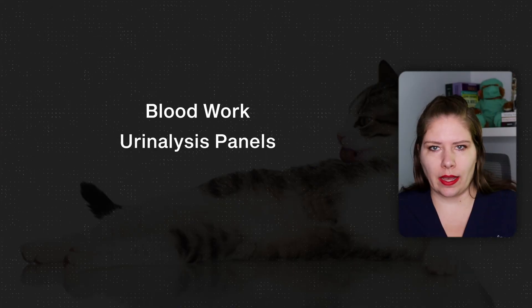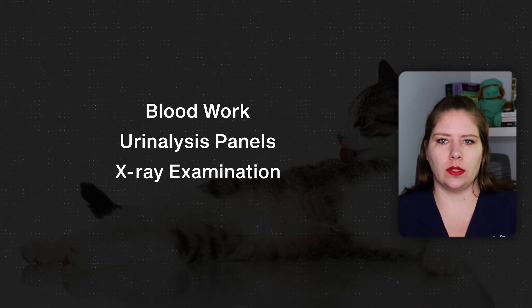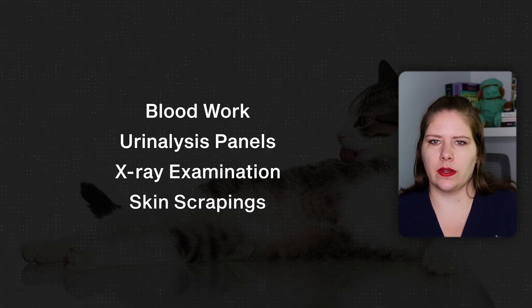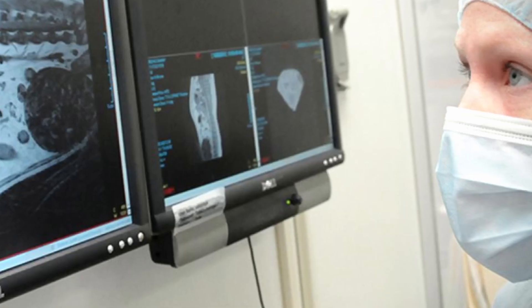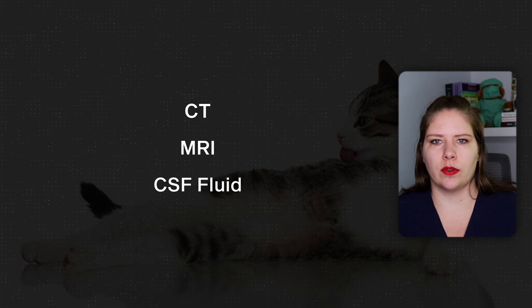The precise medical workup will vary from cat to cat based on what your veterinarian sees on the physical exam, but we need to do things like blood work and a urinalysis panel. We also need to check with x-rays for old bone issues or to rule in or out musculoskeletal damage. We might need to do skin scrapings to check for secondary diseases. If the thought is more likely that your cat has a neurological underlying cause, then you might need to see a veterinary neurologist who may need to do advanced imaging like CT or MRI, test CSF fluid, and perform other neurological tests.